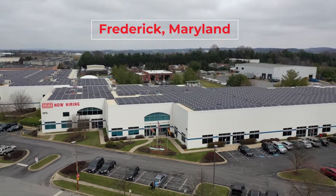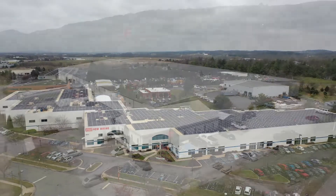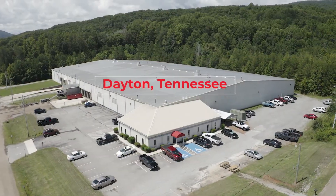Stoltz employs over 400 people within the United States at our two manufacturing facilities, which are our North American headquarters located in Frederick, Maryland, and our new manufacturing facility located in Dayton, Tennessee.